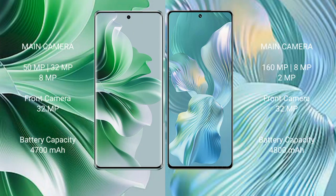OPPO Reno 11 Pro rear triple camera setup: 15MP, 32MP, 8MP, and 32MP front camera. Honor 80 Pro Flat rear triple camera setup: 160MP, 8MP, 2MP, and 32MP front camera. OPPO Reno 11 Pro has a 4700mAh battery with 80W fast charging support.